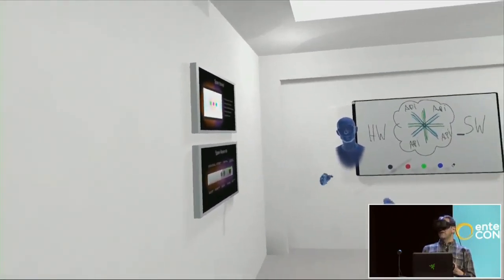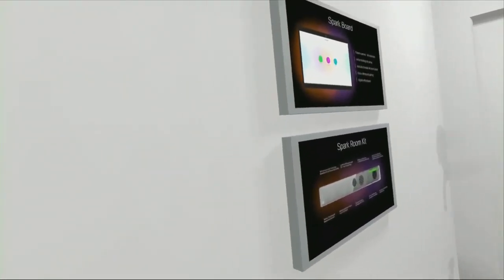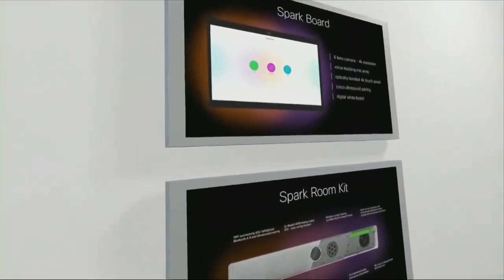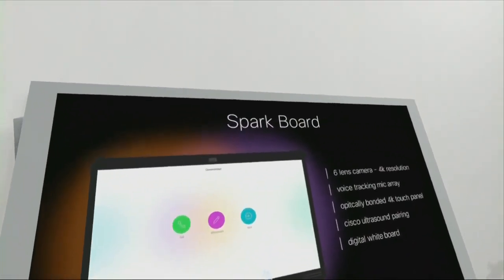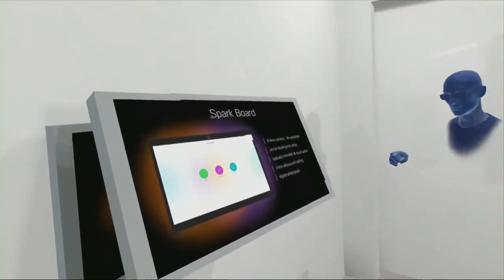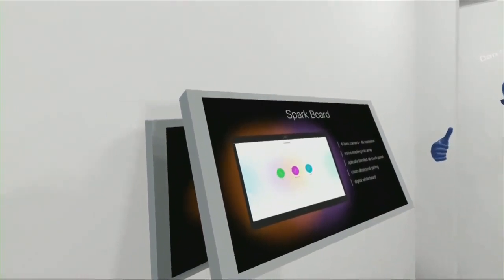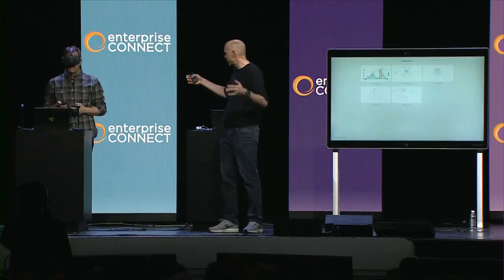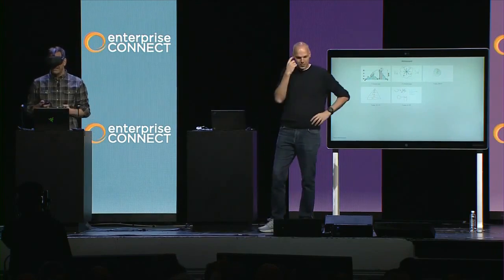I also have a collaborator here. If I want to talk to Dan about the content in the Spark room, I can simply go over and grab a piece of content off the wall. And if I want to let Dan explain something about the Spark board to me, he can. So you don't really need screen sharing anymore — instead you just meet in the room and talk about it. Exactly — no screen share needed, no projectors.